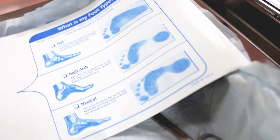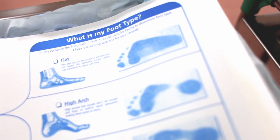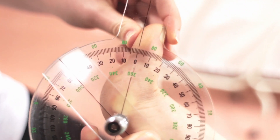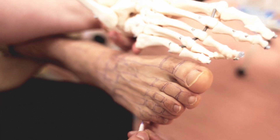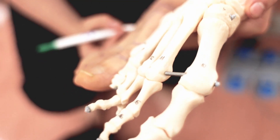Podiatry is the study of the lower limb. It involves the skin, vascular system, neurological system, and perhaps more importantly it's an area where we concentrate on muscles and bone and how that skeleton works together.